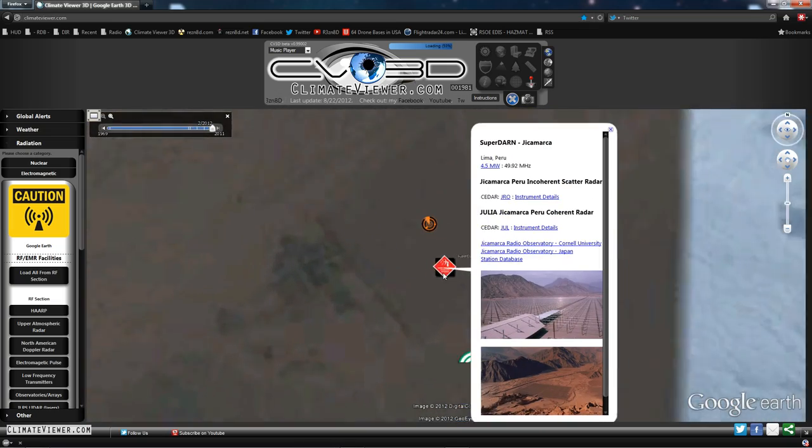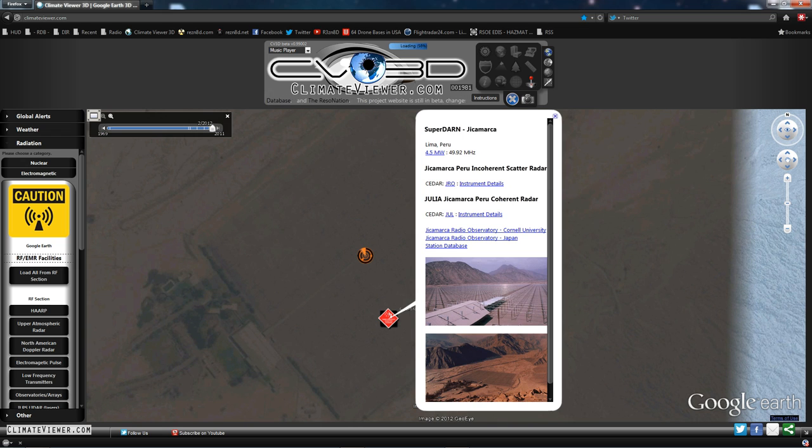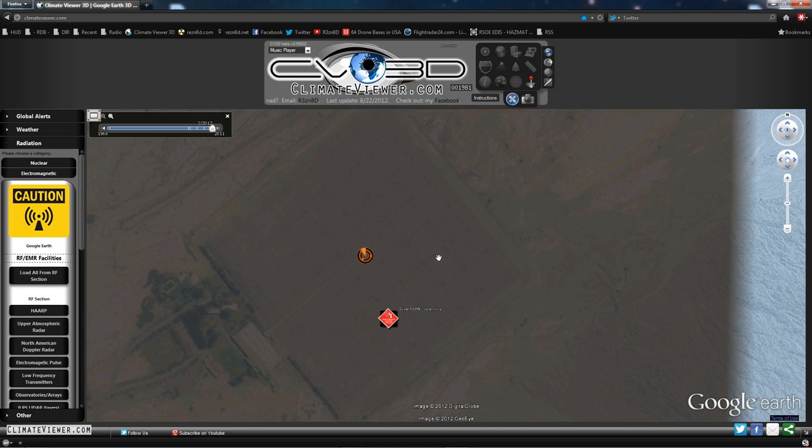Jicamarca, Peru — lots of info on this one. This is from CEDAR Web at UCAR.edu instrument details. It's like HAARP but really big — 4.5 million watts. It has both incoherent and coherent scatter radar. You have to understand that many of these antennas can be used different ways: just by plugging in a different kind of amplifier they can modulate it differently. So that's Jicamarca.